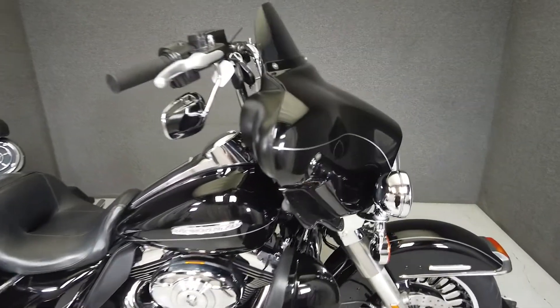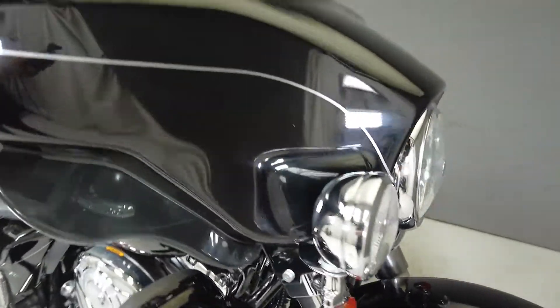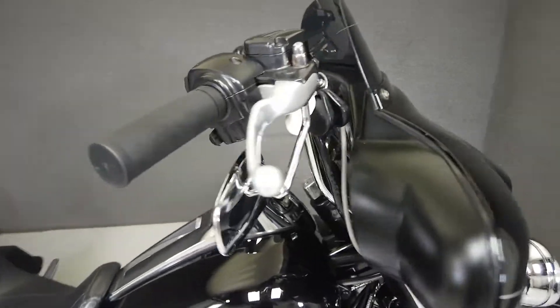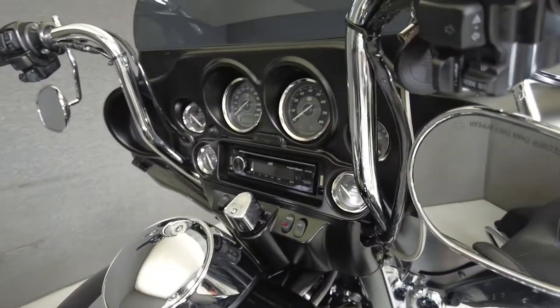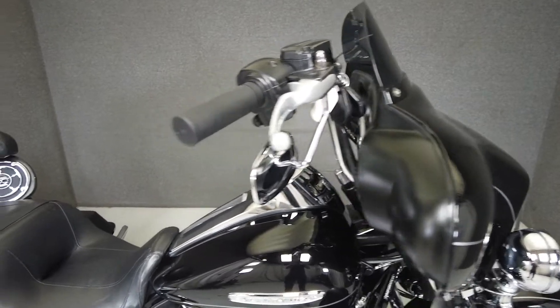This 2011 Harley-Davidson Electra Glide Ultra Limited with 46,290 miles passes New Hampshire State Inspection and runs well. It's been upgraded with the JVC head unit, tall handlebars, skull speaker covers, and chrome rear floorboard covers. From Harley, it comes equipped with ABS and cruise control.